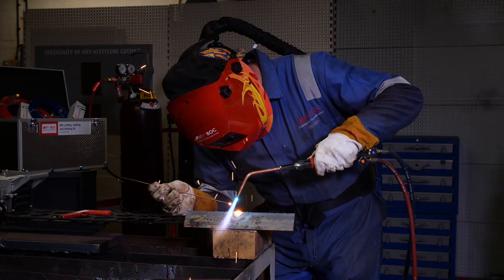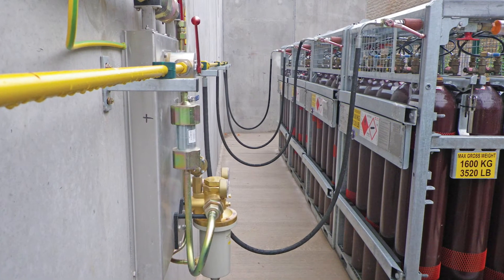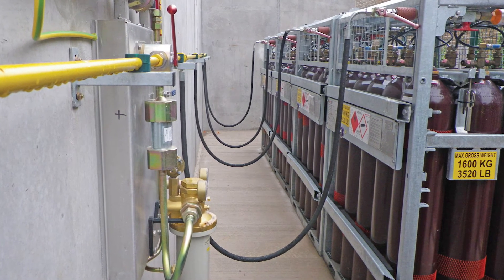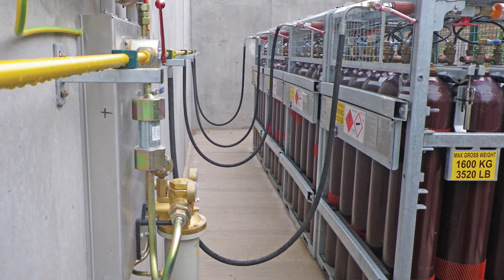For customers needing significantly larger volumes, our manifold cylinder pallet solution is ideal. 15 cylinders, securely housed in a robust steel frame, offers customers in excess of 120 cubic metres of acetylene.